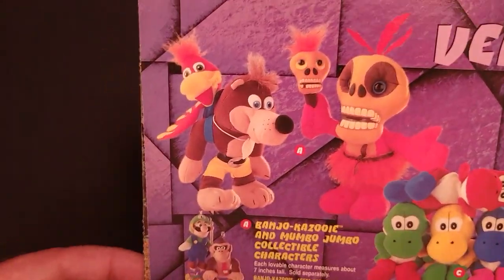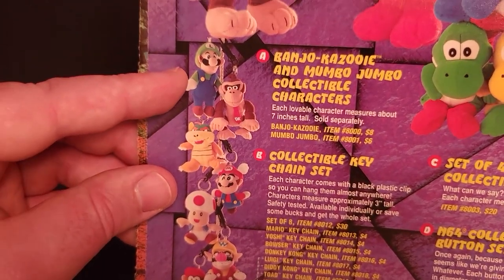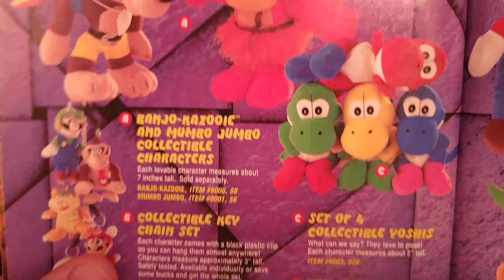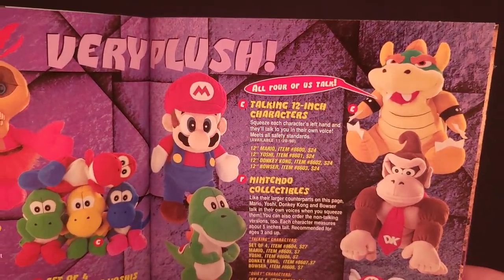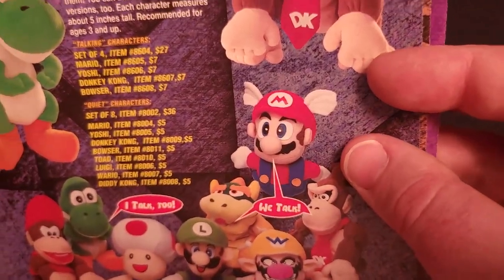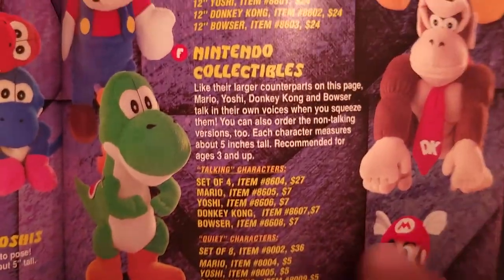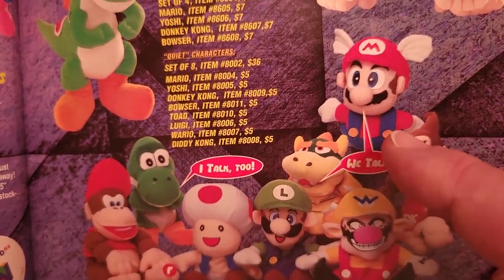Here's the plush. They added a new set of keychains — the other four characters: Luigi, Toad, Wario, and Diddy — all $4 each, or you can get the set of eight for $30. And these are new: a set of talking 12-inch characters — Mario, Yoshi, Bowser, and Donkey Kong — all 12 inches tall and talking, for $24 each. They also re-released some of the smaller plush in talking variants for $7 each, again just the main four: Mario, Bowser, Donkey Kong, and Yoshi.